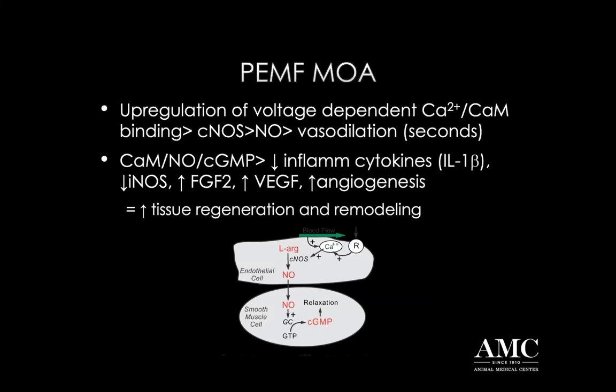Essentially what happens is the voltage-dependent binding of calcium to calmodulin is upregulated by the PMF device. When you upregulate that binding of calcium to calmodulin, you have an increased production of constitutive nitrous oxide, and therefore an increase in nitrous oxide formation, which leads to almost immediate - like within seconds - vasodilation. So if you're treating a patient that has poor blood flow to an area, like a wound that's not healing well, you can instantly bring more blood flow to the area by using the PMF device over that lesion.